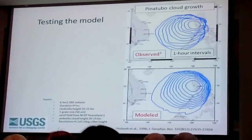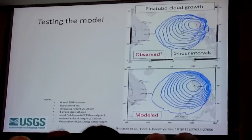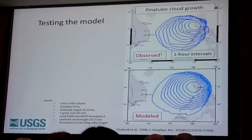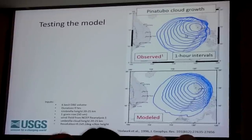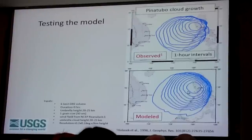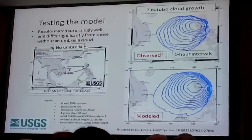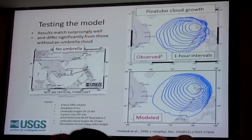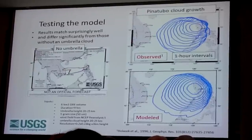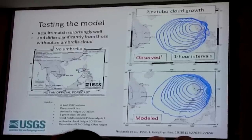We tested this approach using the Pinatubo eruption. Comparing cloud perimeters drawn from satellite data at one-hour intervals showing the growth of the Pinatubo cloud on June 15, 1991, against model simulations, the model with the umbrella cloud matches well. The model without an umbrella cloud shows essentially no circular cloud growth — it fails to reproduce the observed shape.